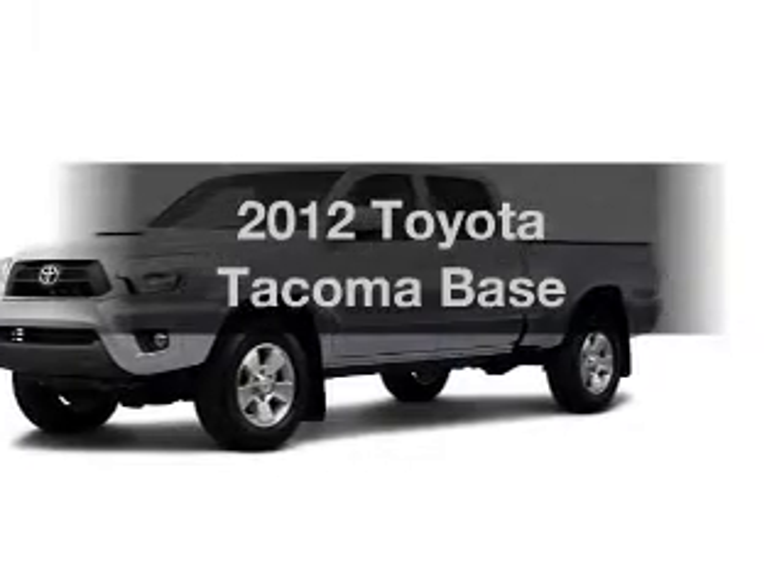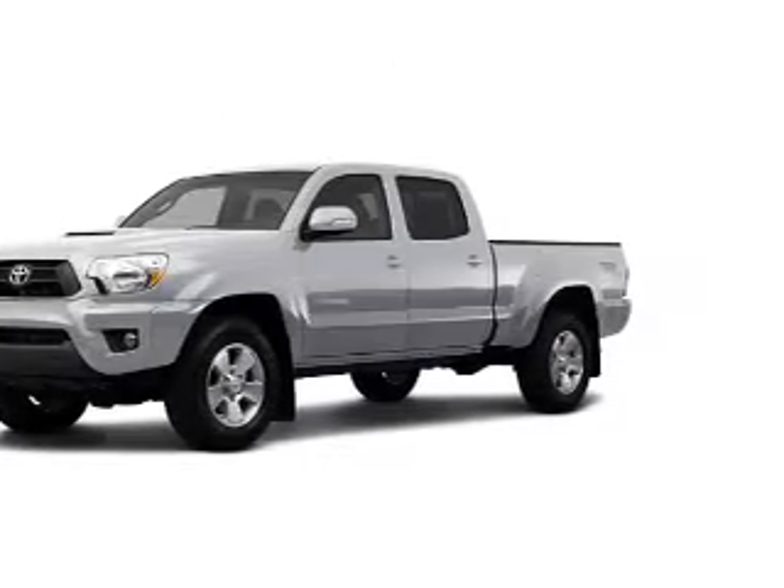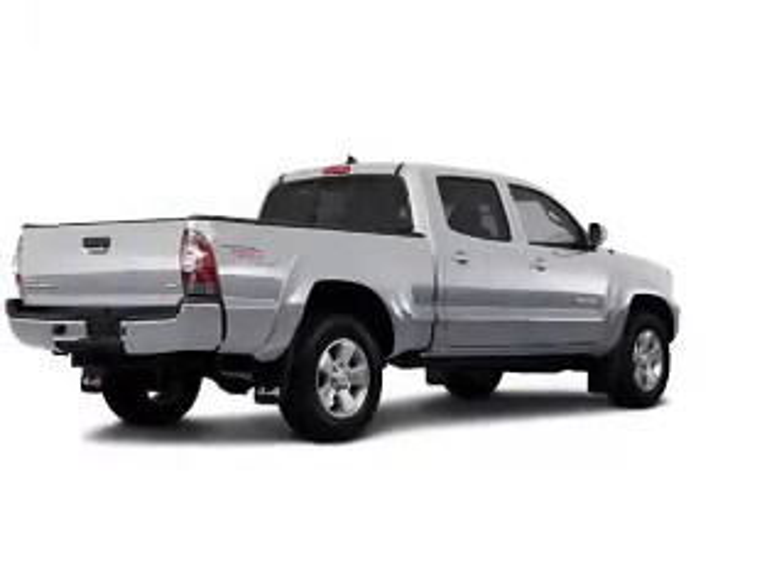Get noticed in this 2012 Toyota Tacoma. Everything you need under one roof with this great vehicle.